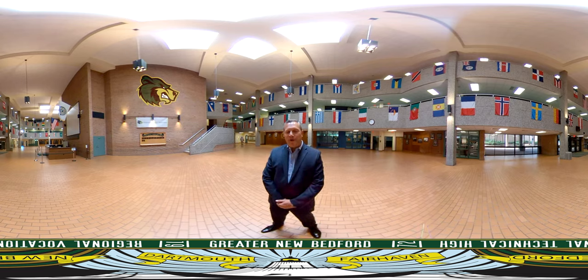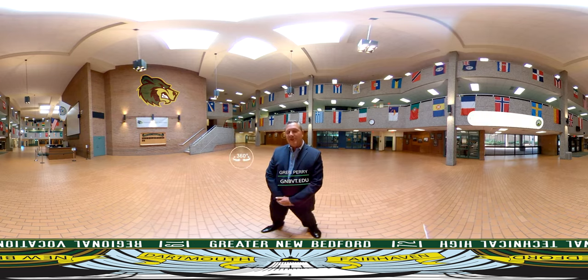Hi, and welcome to Greater New Bedford Regional Vocational Technical High School. I'm Greg Perry, and this is a 3D video immersive experience designed to let you see a little bit about who we are.